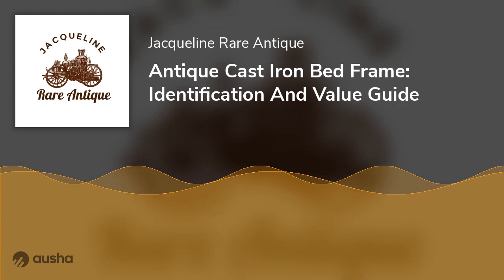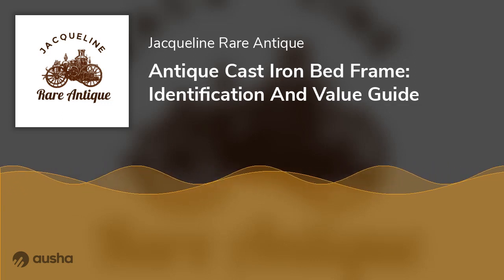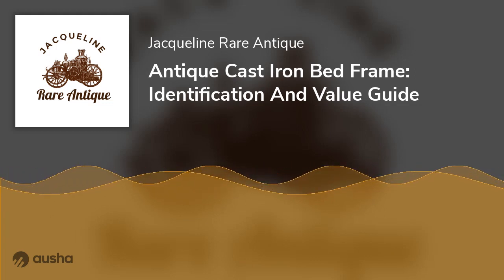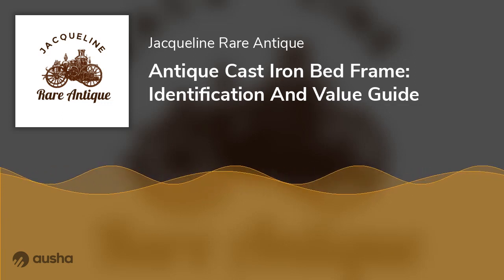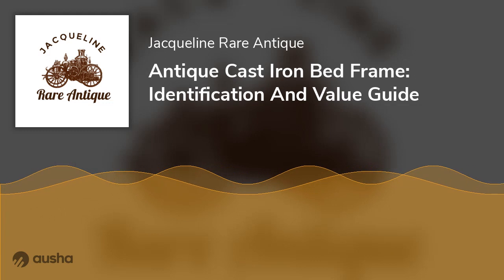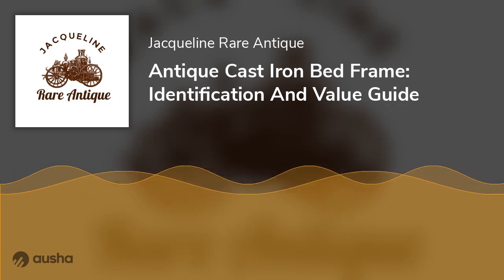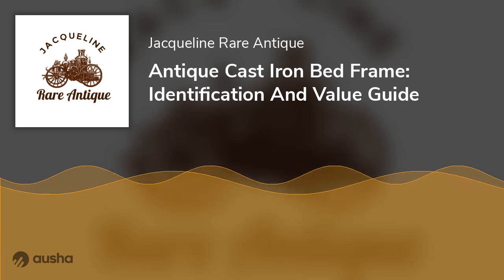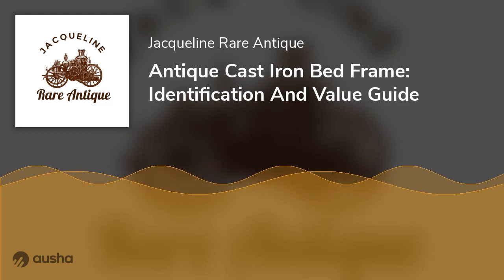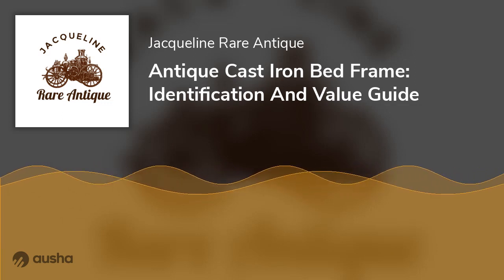Iron was used as the frame because it is unbreakable, durable, and can be cast into great designs. The use of iron bed frames started gaining popularity and extended to England and America in the 1820s and 1850s, respectively. From the Victorian era to World War I, handmade metal bed frames were made. After the war, different production techniques replaced handmade designs, leading to mass production that saved time but lessened quality.